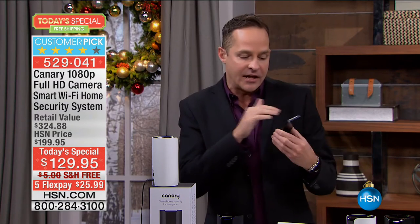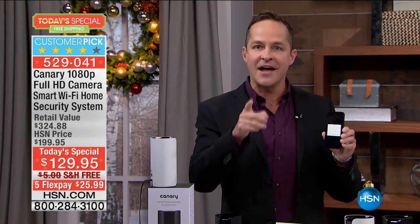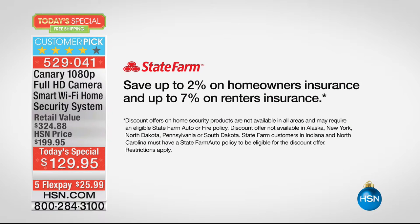There's no such thing as a false alarm anymore. It's not a notification where someone else calls the police — you get to do that. And here's a cool benefit: State Farm gives owners a 2% discount on homeowner's insurance and a 7% discount on renter's insurance. That's telling you one of the biggest insurers in the country believes in this protecting your home.